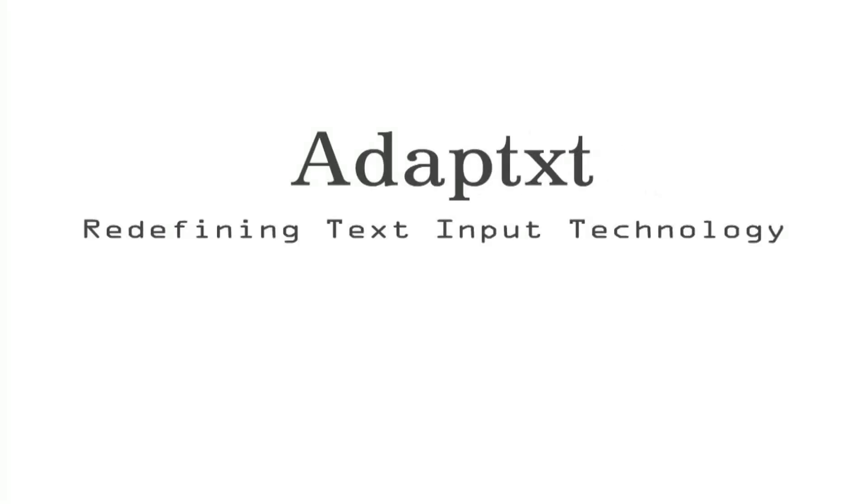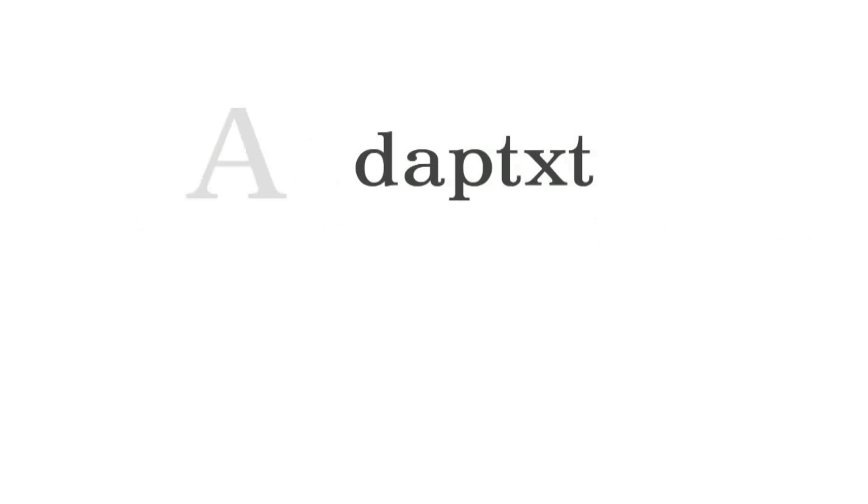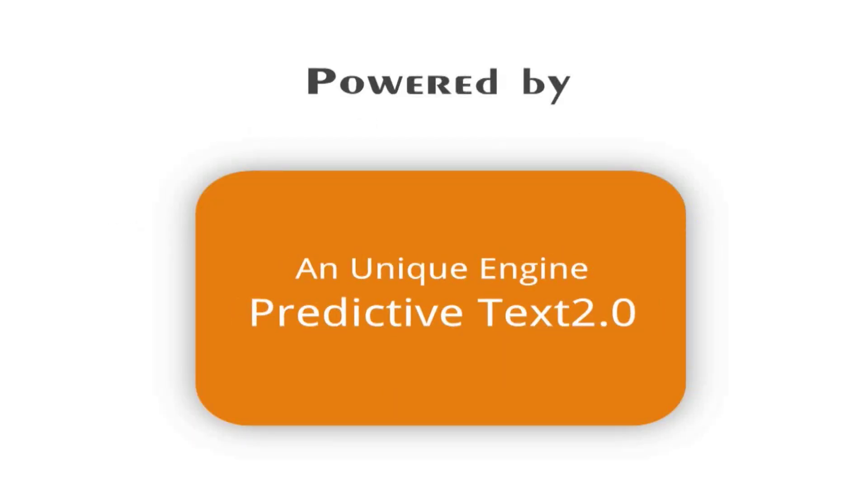Adapt Text — Redefining Text Input Technology. An intelligent text input software powered by a unique engine: Predictive Text 2.0.